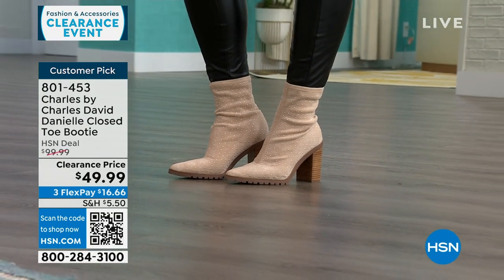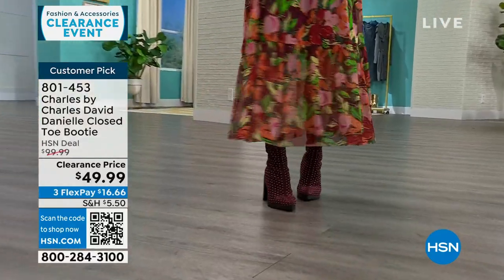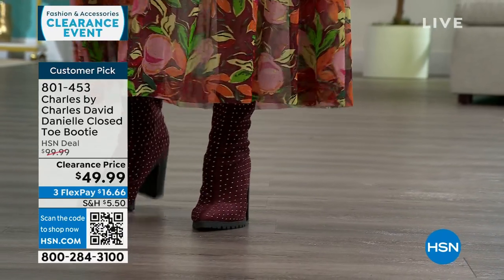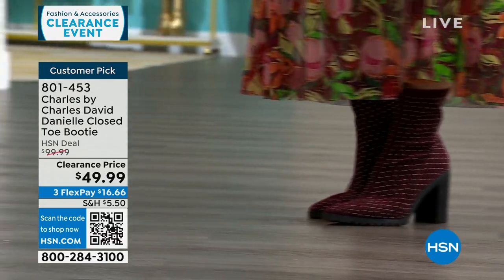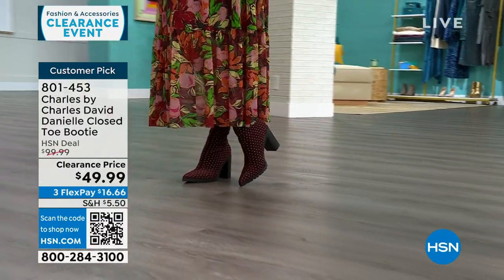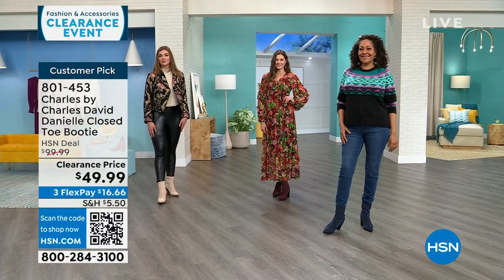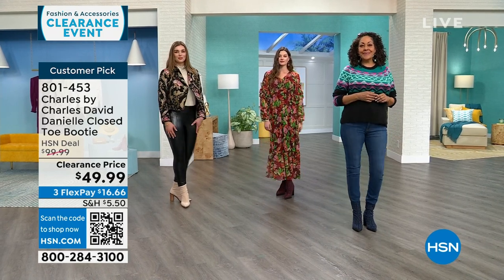Pointed toe always elongates the leg — it makes it more elevated. The lug sole makes it cool and gives you more friction when walking. Because of the lug, the actual pitch of the heel feels more like three inches or under — it's a really good pitch. The insole is completely padded. That's why reviews say this is a lot more comfortable than it looks. Kirsten is wearing it in navy with denim and a sweater. Taylor has it in maroon with a cute little maxi dress, very transitional into spring.